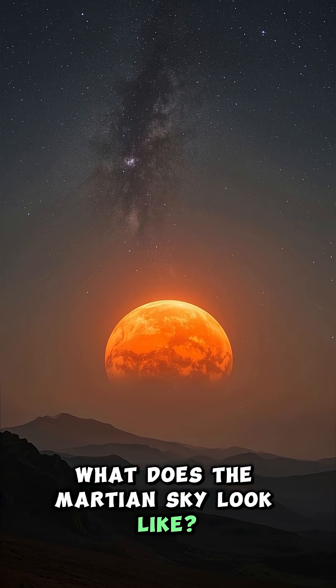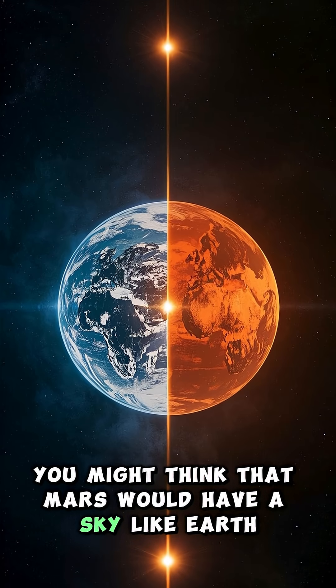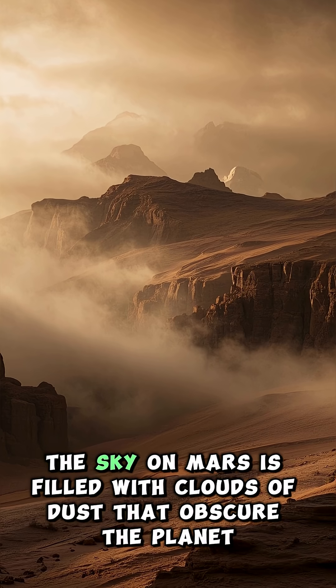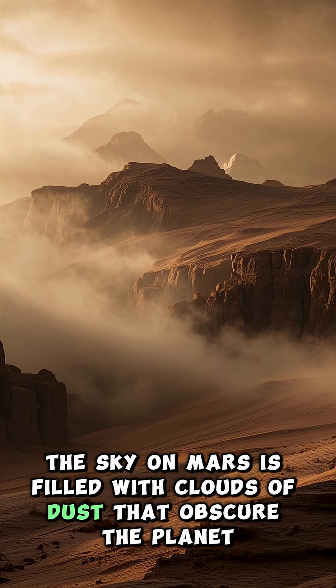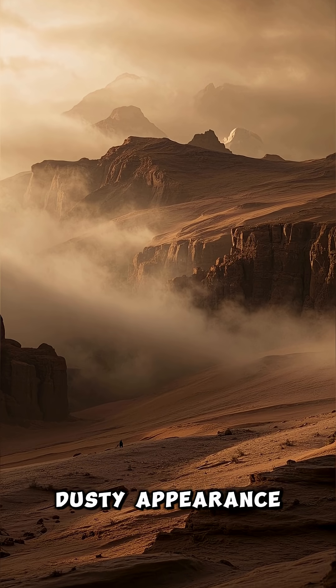What does the Martian sky look like? It's not quite what you'd imagine. You might think that Mars would have a sky like Earth with blue skies and white clouds, but you'd be wrong. The sky on Mars is filled with clouds of dust that obscure the planet's surface and give it a hazy, dusty appearance.